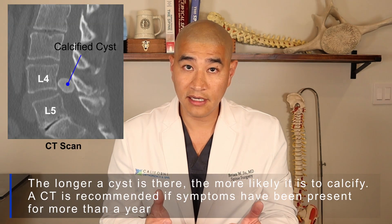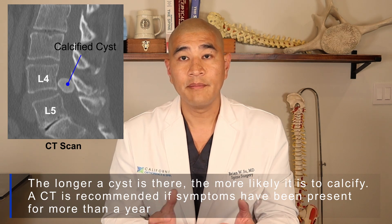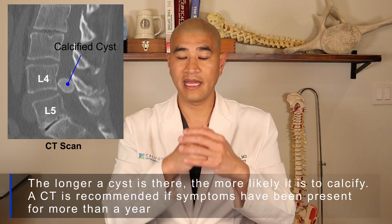Sometimes when a cyst has been there a long time, I always get a CT scan, because a CT scan looks at bony anatomy and you want to know before going into surgery if some of that cyst has calcified — turned into bone — because it can scar onto the dura. So your surgeon may recommend a CT scan as well as an MRI. A surgical micro decompression for a cyst usually takes about an hour. I typically do it outpatient at a surgery center, which means you go home the same day after a few hours of recovery.